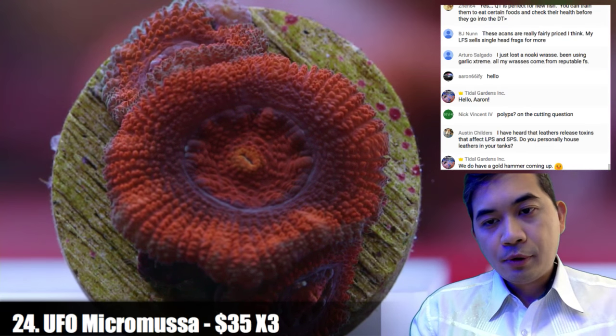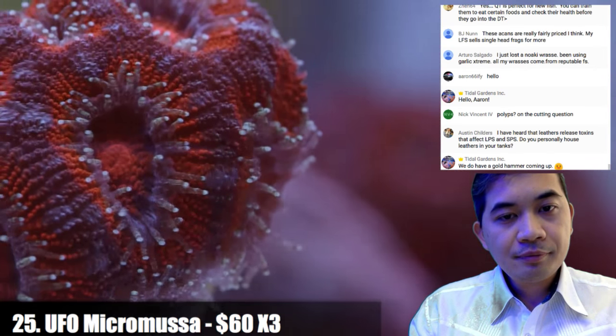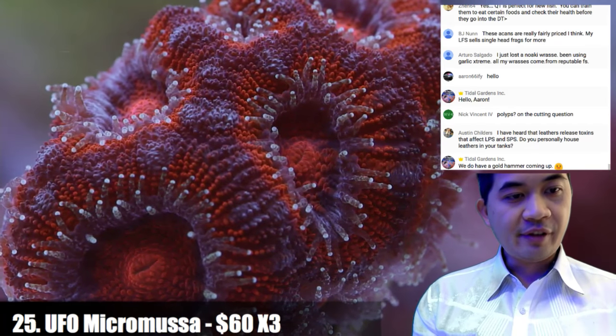Number twenty-five is a larger UFO micro musa — and there are three of these available.